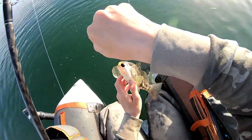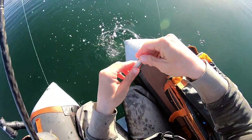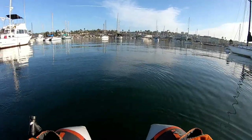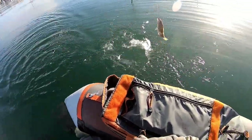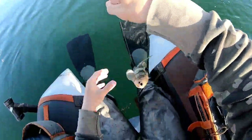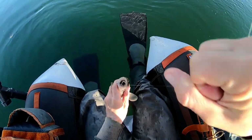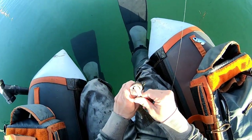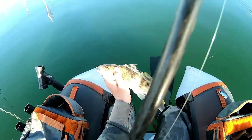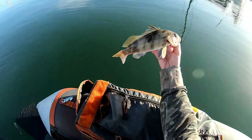Nice one. That was a very nice cast. Little sand bass — got a little bait fish down his throat. Nice one!